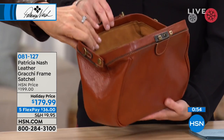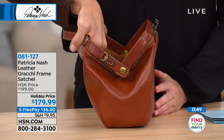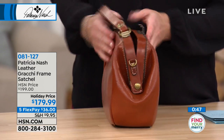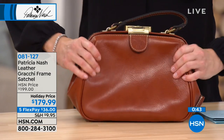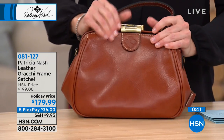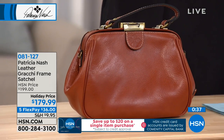You can see the side profile and see how deep we're talking about. See how that leather is going to give - it's going to have a plump kind of roundness to it. So the more you carry in it, the even more dramatic it is. It's just a really pretty bag.